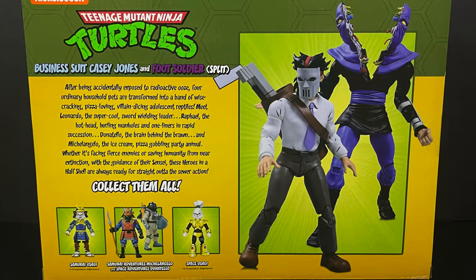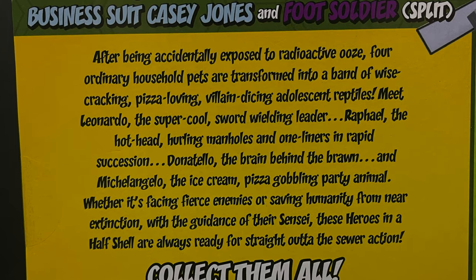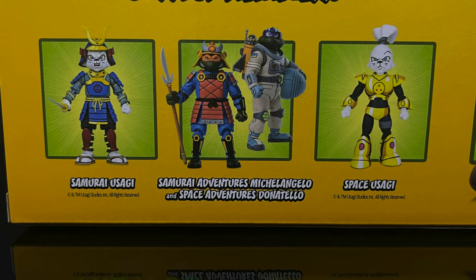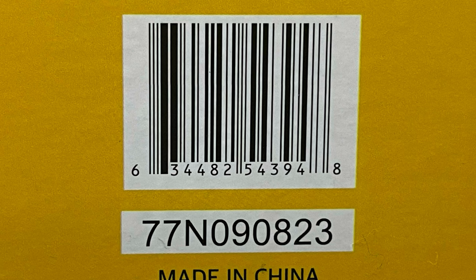On the back side of the box you get some nice photos of the figures you're about to enjoy, the usual write-up about the cartoon TMNT, and a little smattering of some upcoming TMNT figures which have also started hitting store shelves. On the bottom of the box is everyone involved with the creation of these figures. This is hitting Target store shelves now as a Haul-A-Thon exclusive — hopefully it shows up online too, but Target is the exclusive way to grab it.